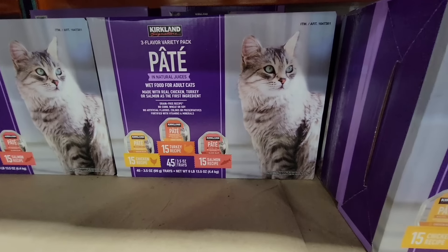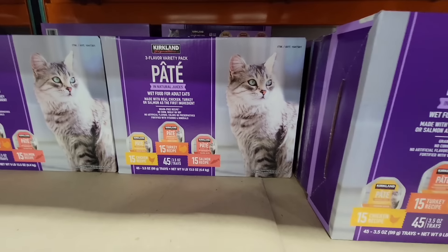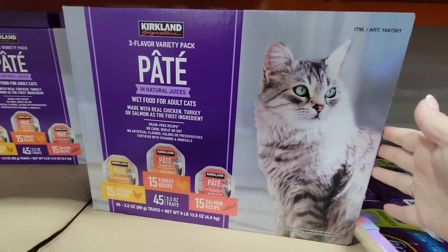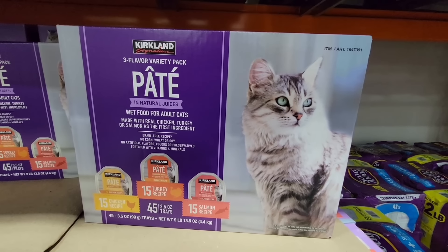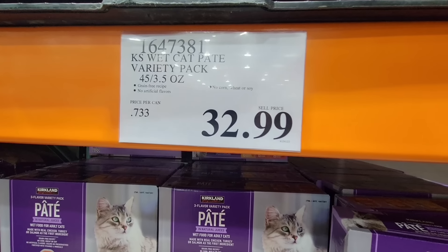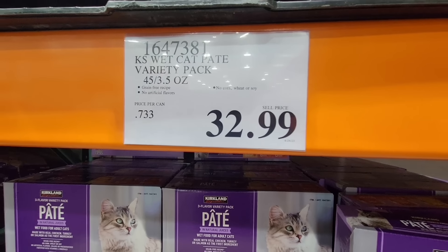Now the pâté — this is the cat food. You have three flavors, 45 all together. And for that whole package, $32.99. Because wet food can get expensive.